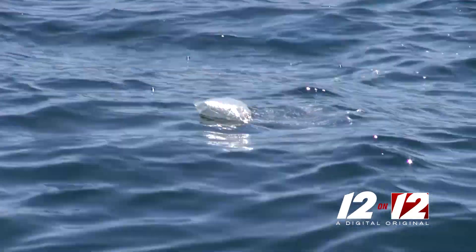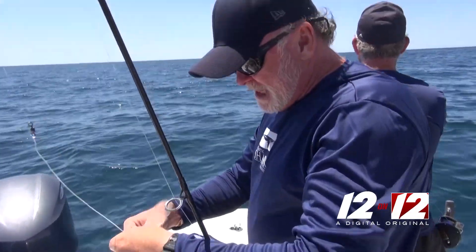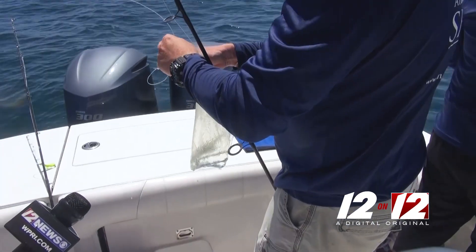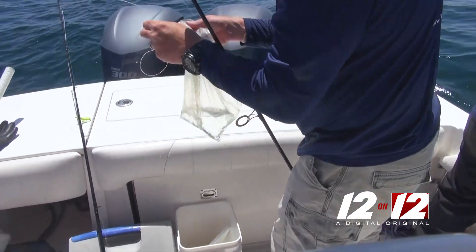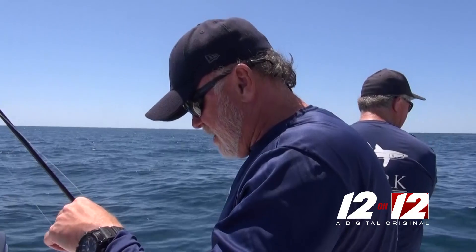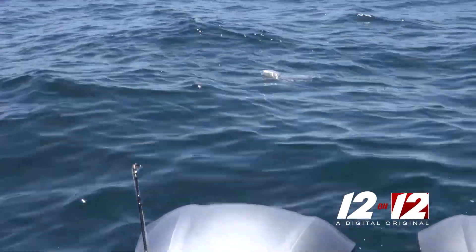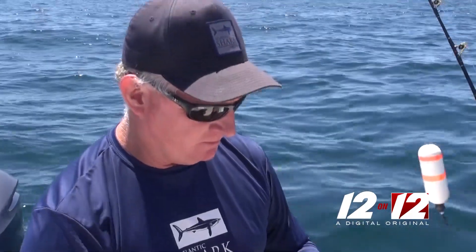Not everything we reeled in was a shark. This is a Mylar balloon with no coloration on it, so it's been in the water a long, long time. They are everywhere out here. Water bottles tend to sink, especially if they don't have a cap on them. What we witness out here mostly is the Mylar balloons, which is too bad.